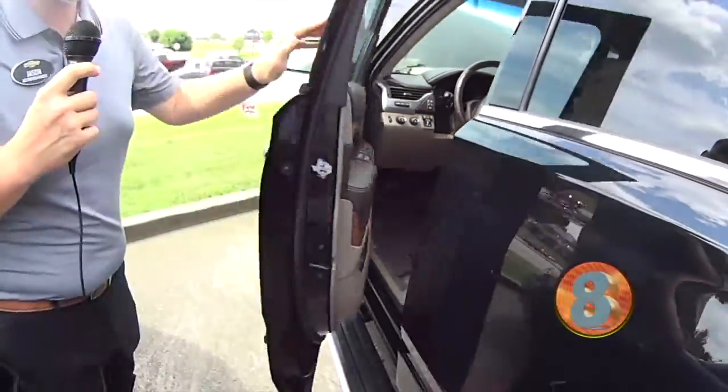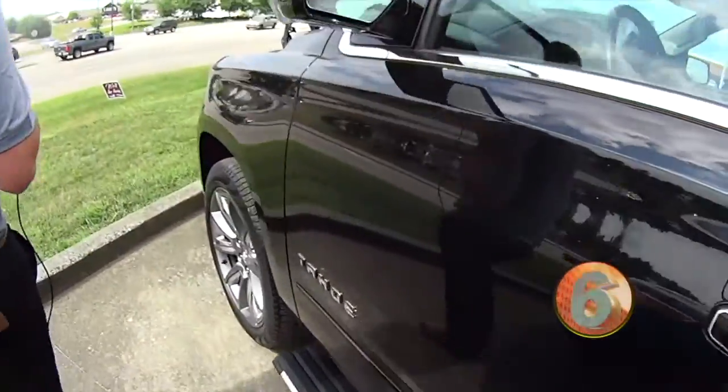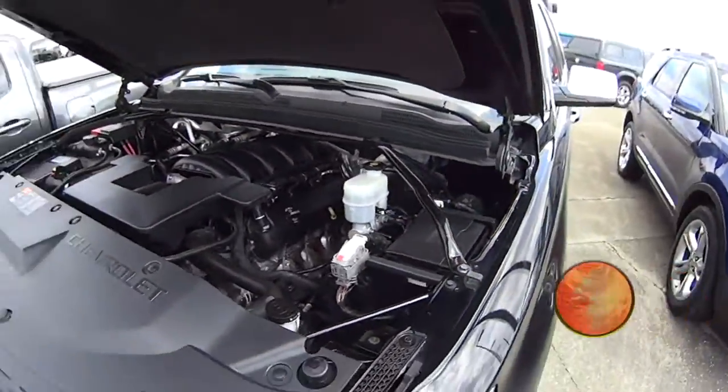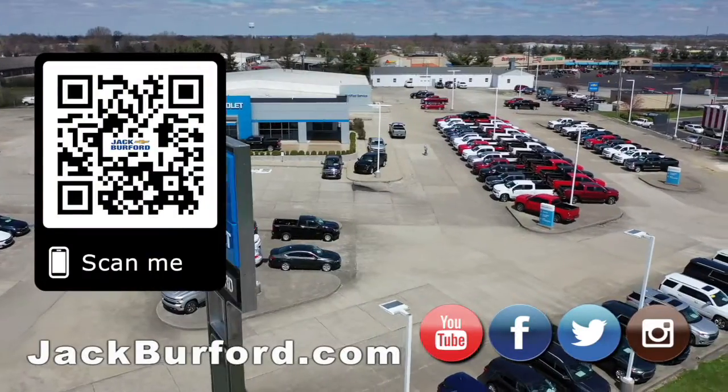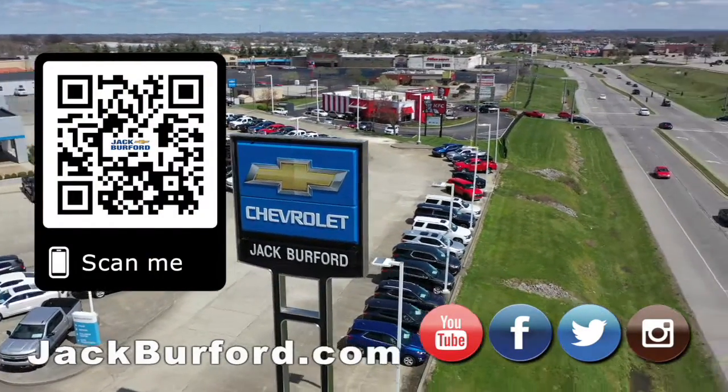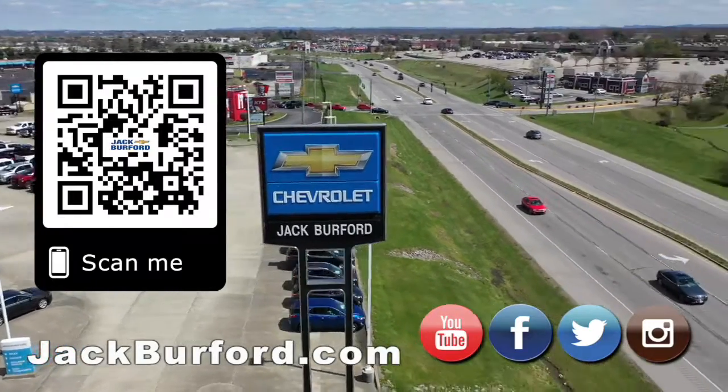We got a real good price on this one, so if you guys want to stop by and check this one out, you can visit us at Jack Burford across from Walmart and Lowe's here in Richmond. Check us out on our website, jackburford.com. Why would you buy a vehicle anywhere else? Make sure to visit us at jackburford.com and subscribe to our YouTube channel.